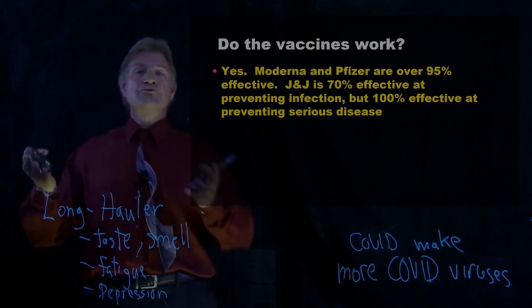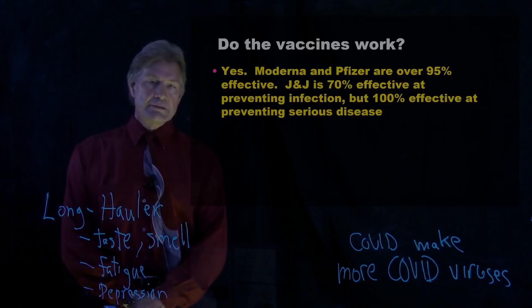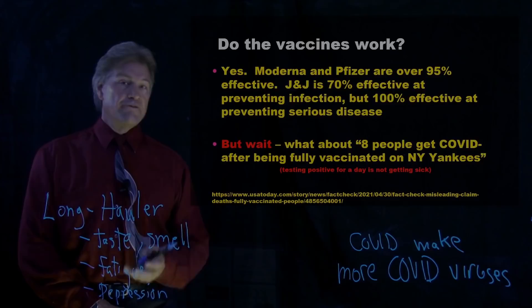The Moderna and Pfizer vaccines are over 95% effective. The Johnson & Johnson vaccine is 70% effective at preventing infection, but 100% effective at preventing serious disease. But wait — what about recently when eight people got COVID after being fully vaccinated on the New York Yankees? Well, they had the J&J vaccine. They must have gotten a fairly large dose. They're tested daily because they're going out and playing sports.